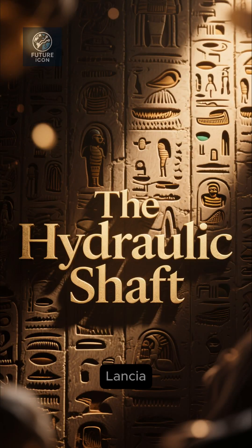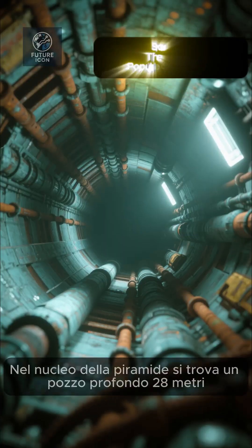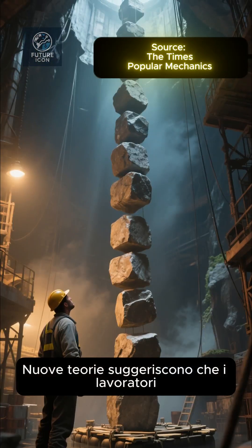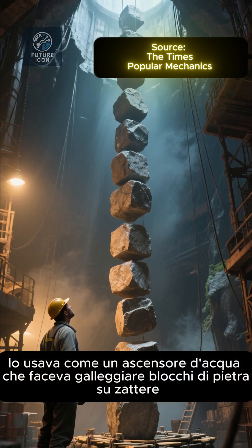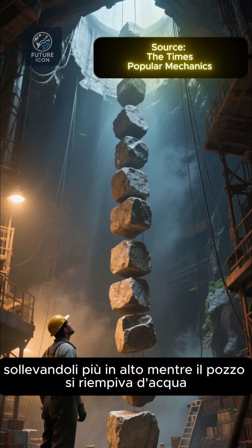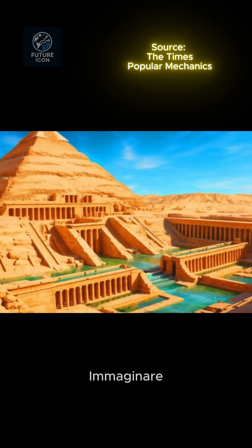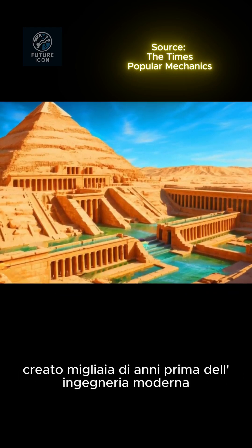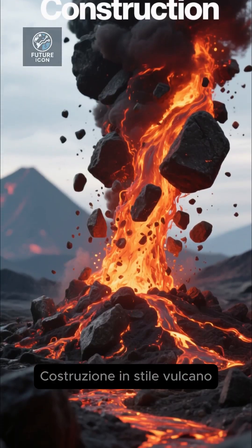The Hydraulic Shaft: at the pyramid's core lies a 28-meter-deep shaft. New theories suggest workers used it like a water elevator, floating stone blocks on rafts and raising them higher as the shaft filled with water. Imagine the world's first hydraulic lift, created thousands of years before modern engineering.